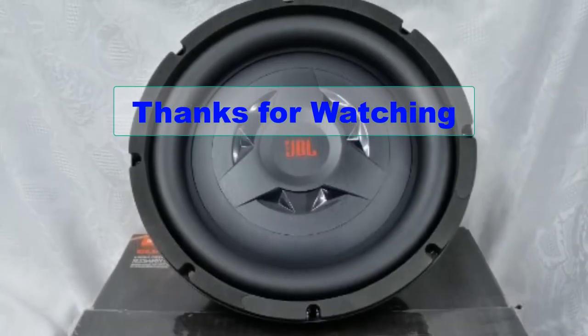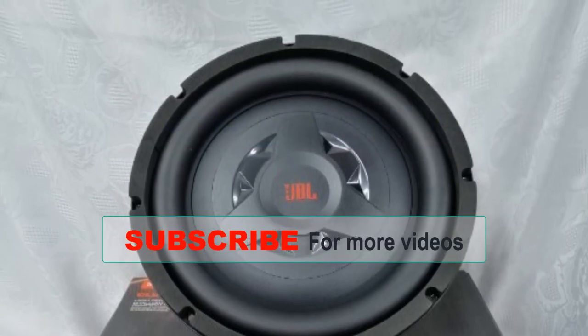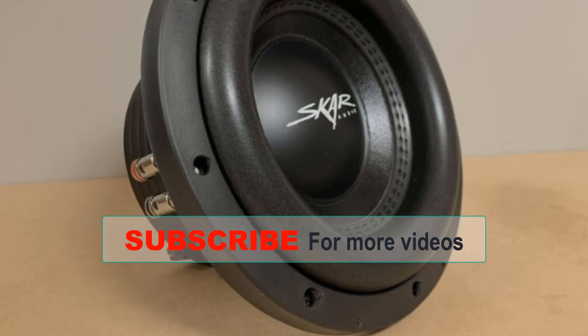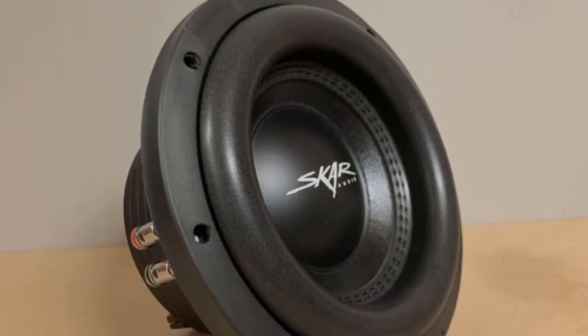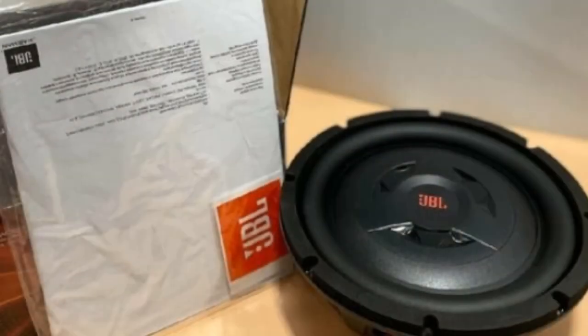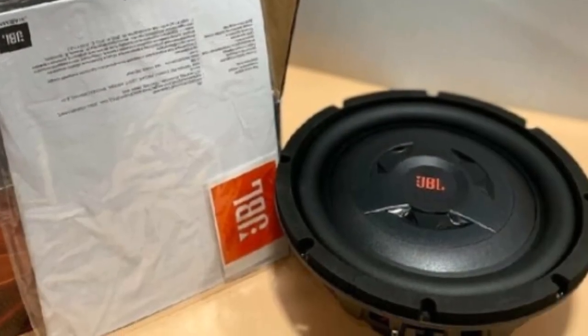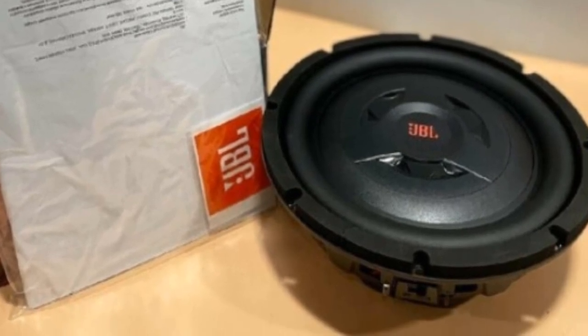If you're looking for powerful bass that won't take up too much space in your car, a shallow-mount subwoofer might be just what you need. We've gone over some of the best shallow-mount subwoofers on the market, so be sure to check out our recommendations in the video description. Don't forget to like and subscribe for more car audio content, and let us know in the comments which shallow-mount subwoofer you'll be installing in your ride.